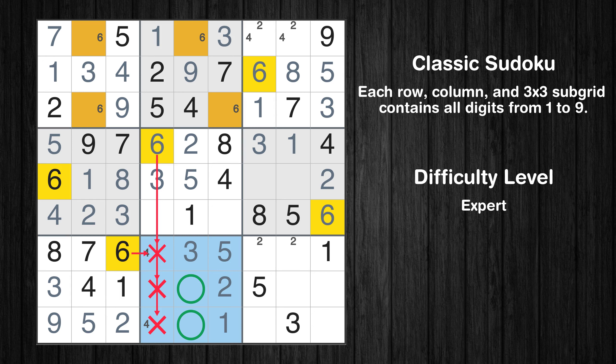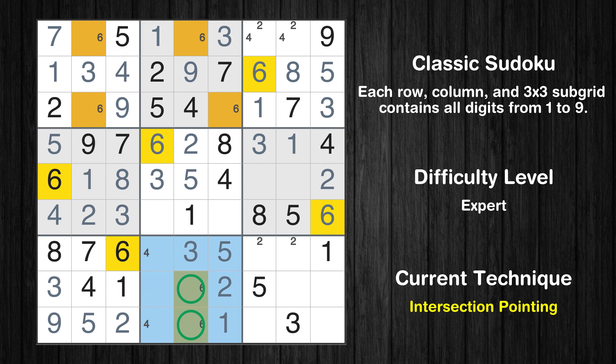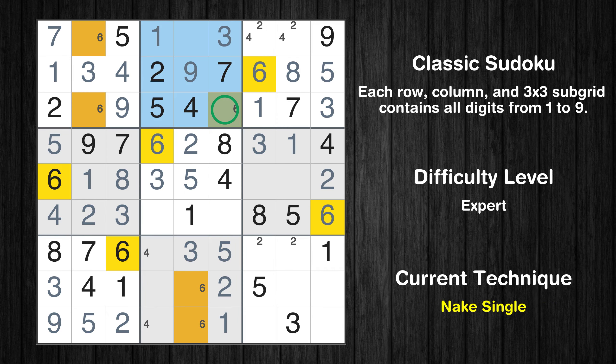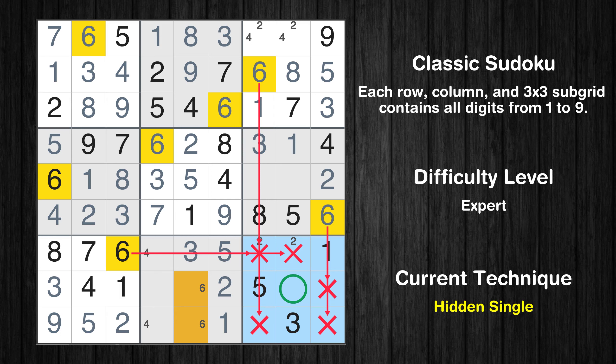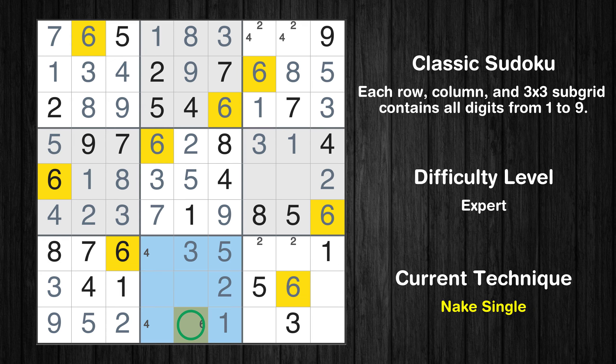Only two positions left in the eighth box where value 6 can be placed. There is an intersection with another region in subgrid 8 — value 6 has to be in one of the marked cells, so it cannot be in any other cells in column 5. Only one position left in the second box where value 6 can be placed. Only one position left in the first box where value 6 can be placed. Only 8 is missing in the first box. Only 8 is missing in the second box. Only 9 is missing in the sixth column. Only 7 is missing in the fifth box. In the ninth block, the number 6 can be directly placed. Only one position left in the eighth box where value 6 can be placed.